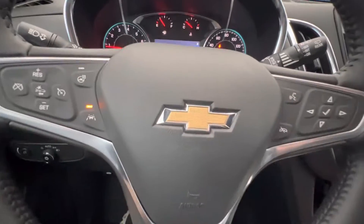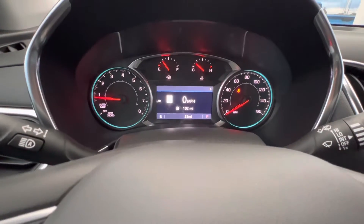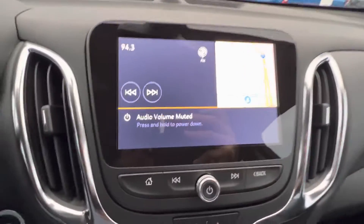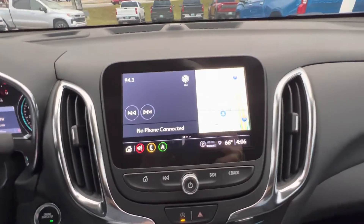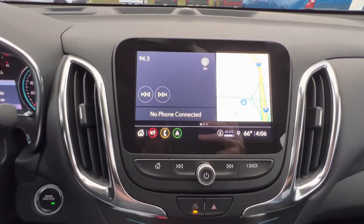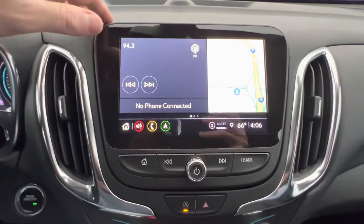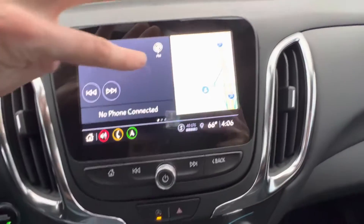This vehicle has 25 miles on it right now. Over here is something a little different — it does have integrated navigation, which the Premiere doesn't have, so this one will have your navigation right there.